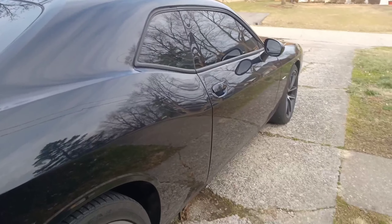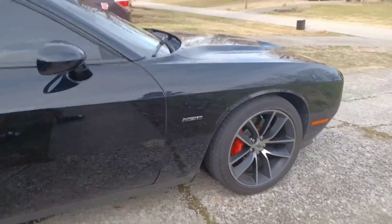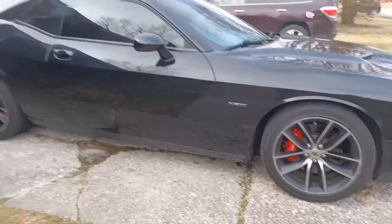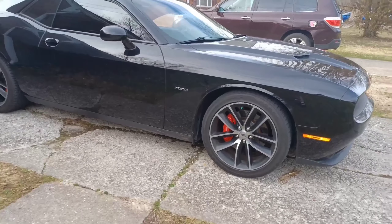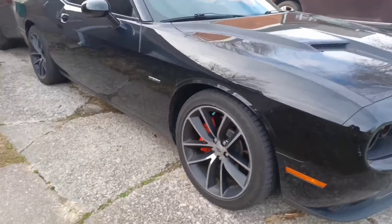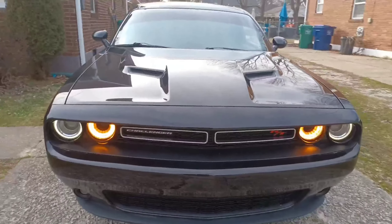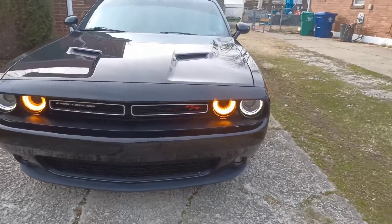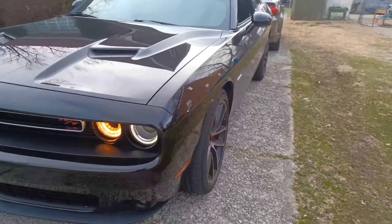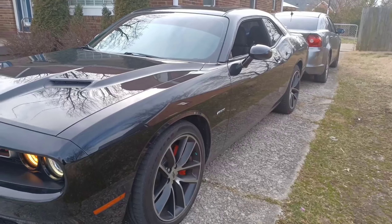Remember to stay tuned, like, comment and subscribe. This is me all 2022. Let's see if we can get the scat next, or the hellcat - let's see if we can jump over the scat and get the hellcat. Big RT Plus. Stay tuned, remember to like, comment, subscribe, and we're only up from here.